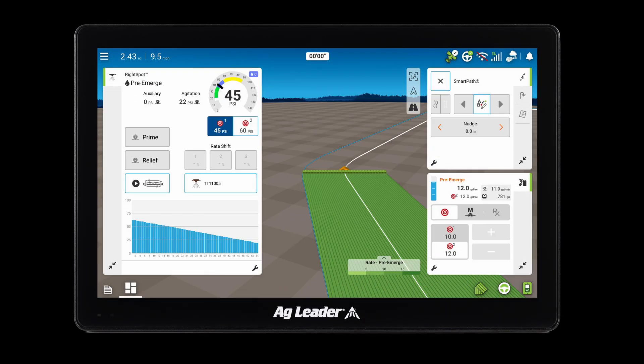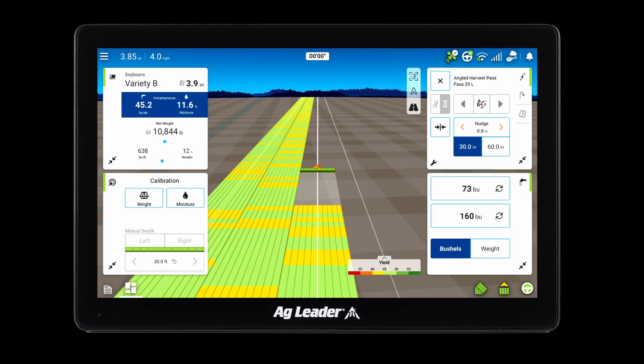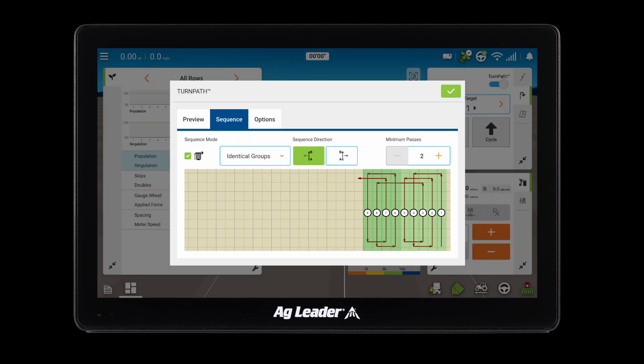Planting, spraying, harvest, tillage, and even basic guidance — the InCommand Go series can do it all.